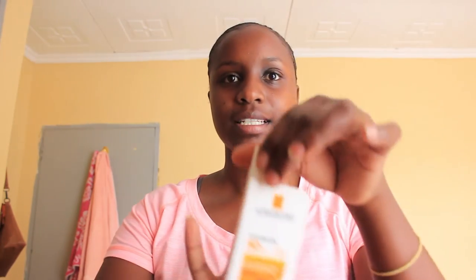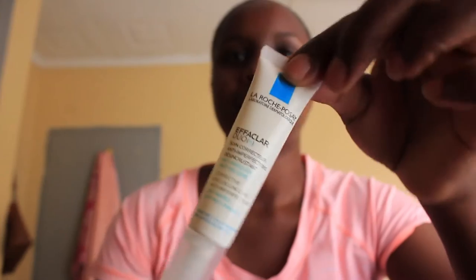My skin has been going through it — not in a good way — but it's coming back. I've been having rashes, so I've been using these products. They're called La Roche-Posay. Those are the products I've been using and at least my skin is improving compared to the last time — it was bad.